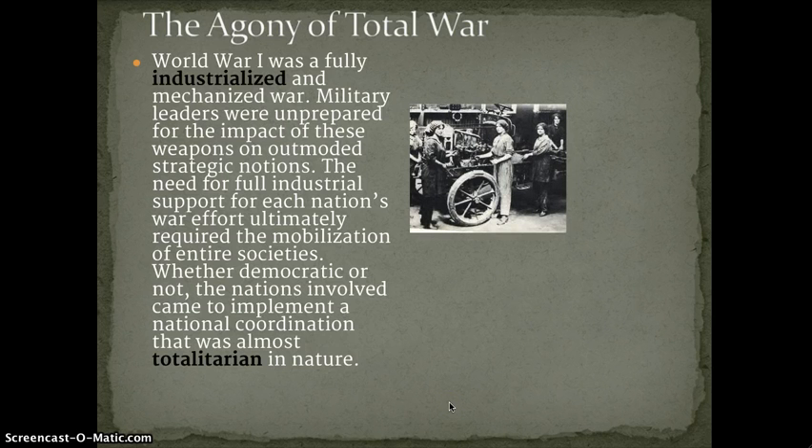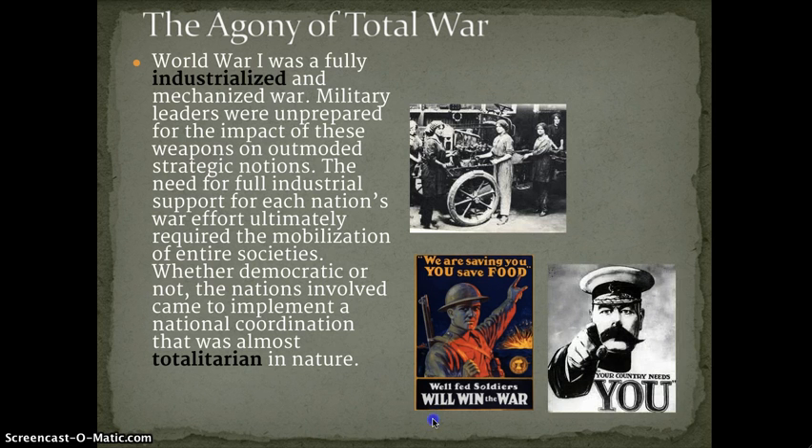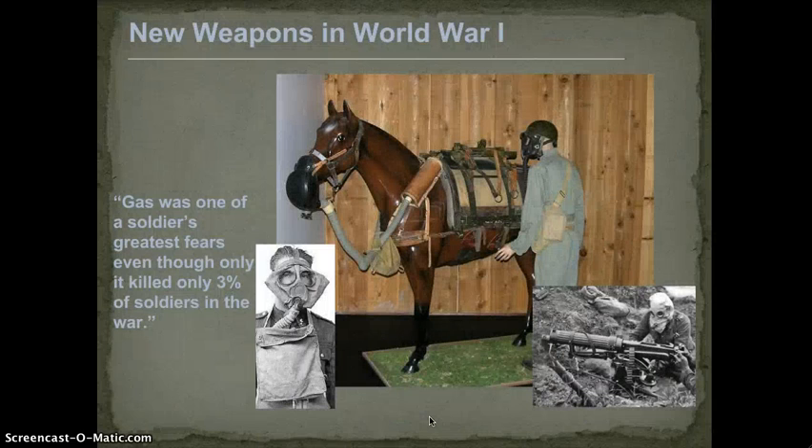Women went to work in factories. If you couldn't serve as a soldier or nurse, you were to be saving and conserving food — food was rationed — you were to grow a garden, grow your own vegetables, or join the military. All these industrial tools led to new weapons. The machine gun got more sophisticated and deadly — the Browning machine gun, used by British and American forces, was water-cooled and fired 450 to 600 rounds a minute. Mass killing, basically.